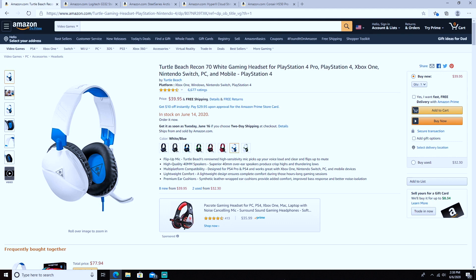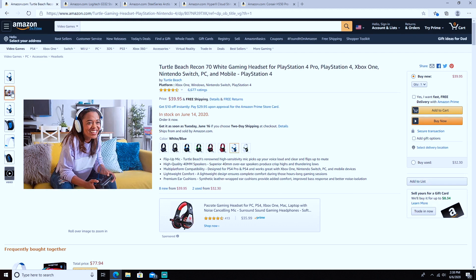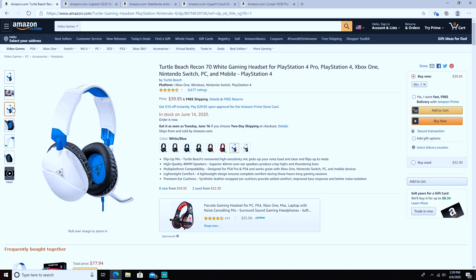It comes with high quality speakers, which is good for footsteps and that type of stuff, as well as multi-platform support — you can use it on PS4, Xbox, Nintendo Switch, PC, and any mobile device. It also has lightweight comfort and premium leather ear cushions. Turtle Beach did a sleek design here, which I appreciate since Turtle Beaches are usually very bulky and big.